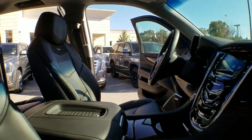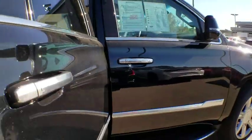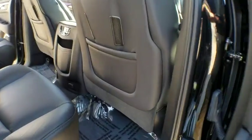Lane departure warning, power liftgate, stability control, Bluetooth, leather-wrapped steering wheel, adjustable steering wheel, power steering, floor mats, cruise control, keyless start. Come take a test drive today.